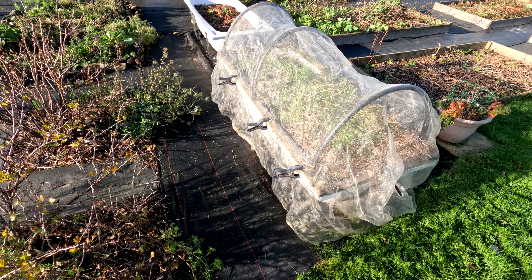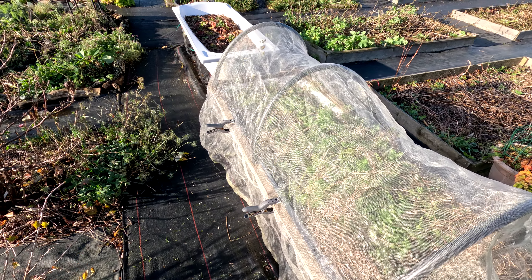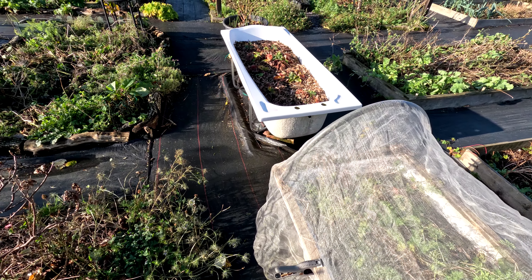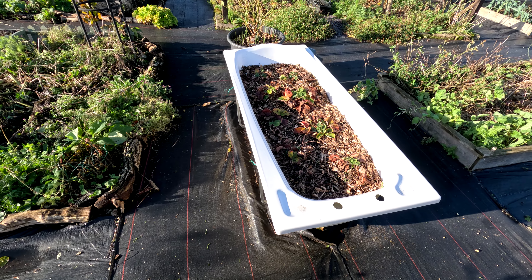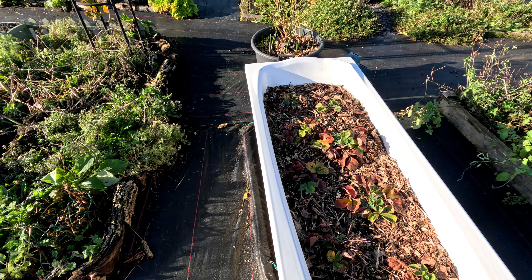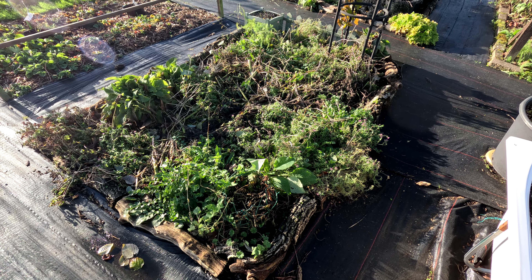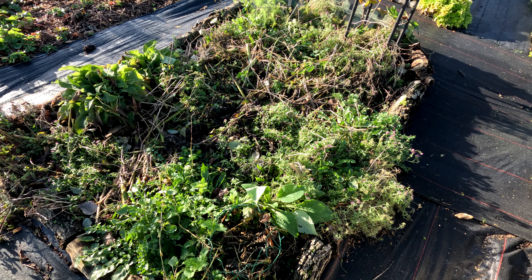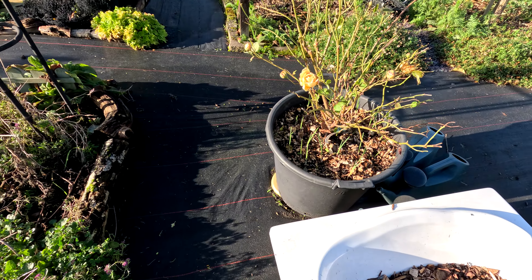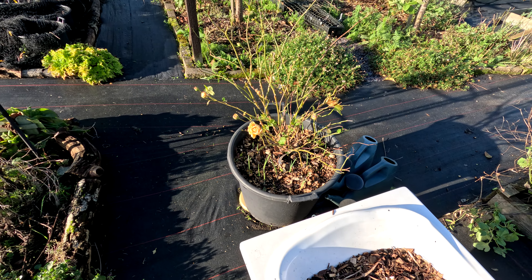We still have some carrots, and the frosts haven't been bad enough that they'll have turned to mush, so they should be okay. No sign of the spring bulbs coming up in the strawberry bath quite yet. Everything is dying down in the meadow, though there are a few things still alive — still got some sweet alyssum doing its thing, and lots of spring bulbs coming up underneath the rose.